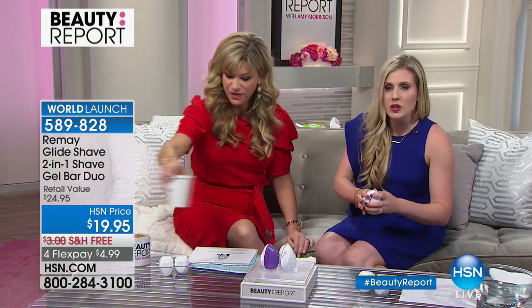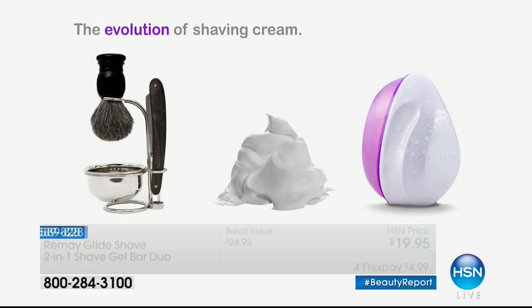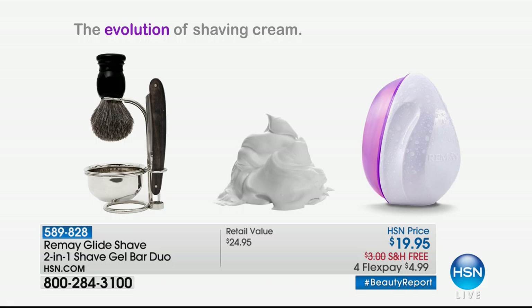This is one of the most talked-about new launches because in the shaving industry, nothing has changed. It has been same old, same old. And Remy has come and saved the day, literally revolutionizing the way that we shave. In the 1900s we used soaps that dried out our skin. In the 70s, they added parabens, sulfates, and alcohols. Things got worse.